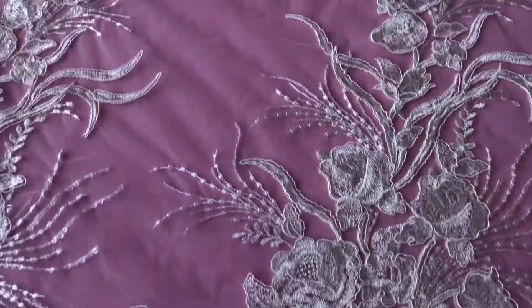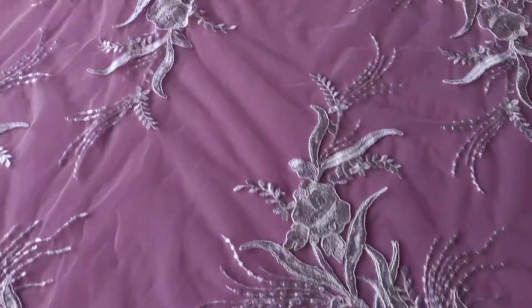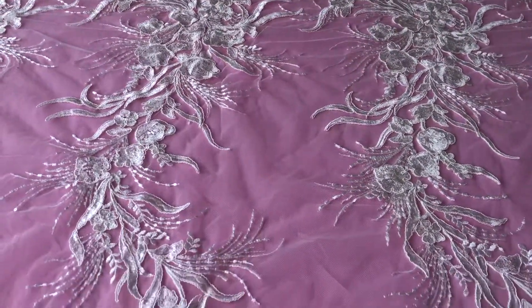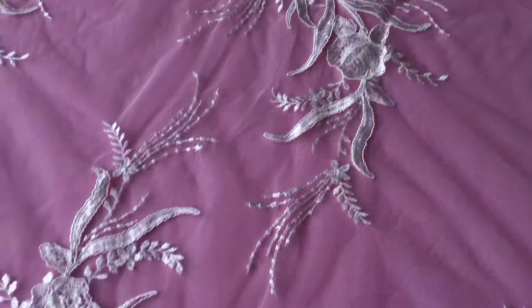This is a most attractive ivory bridle lace that we've called a Halin. It's been added to our stock in winter 2019.